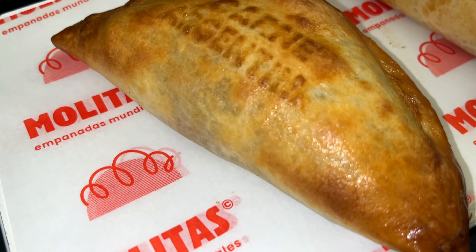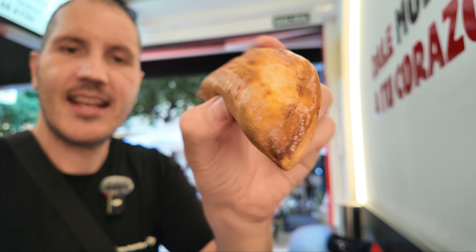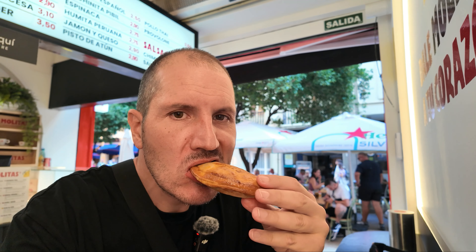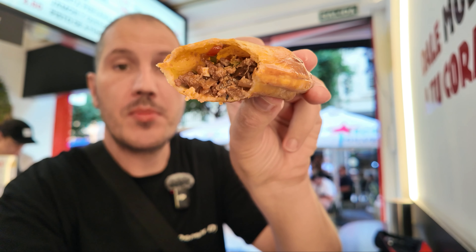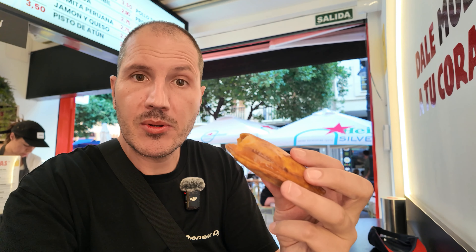I got a molita with carne argentina — the Argentinian meat — and a cheeseburger empanada. The Argentinian meat one is nice and juicy, quite spicy, with a very strong beefy taste. The pastry outside is nice and thin, a little bit crunchy on top. The stuffing is quite juicy.